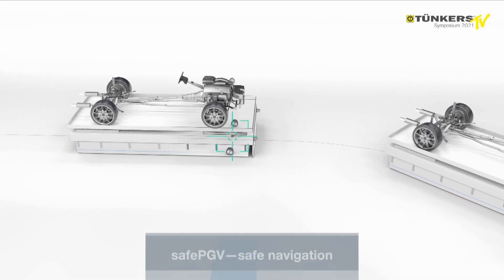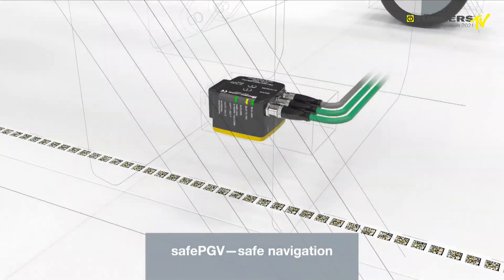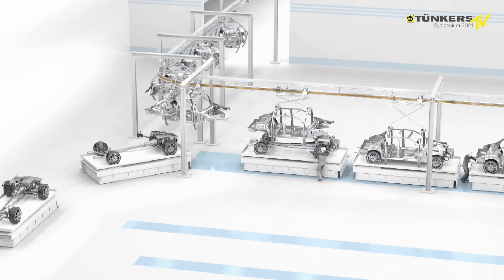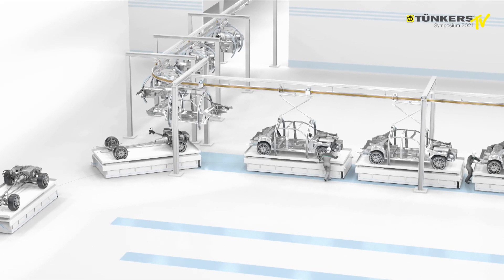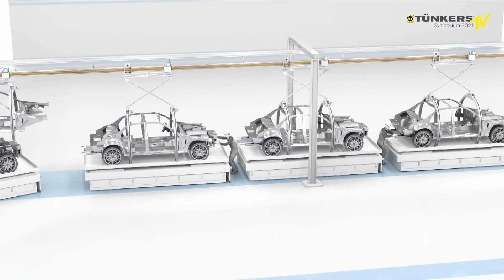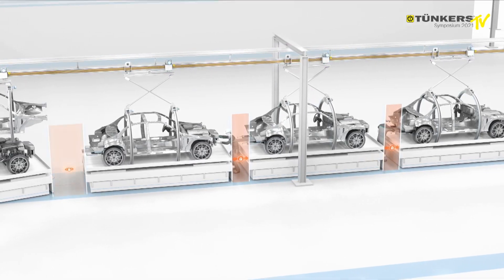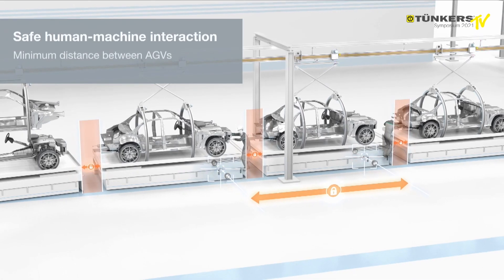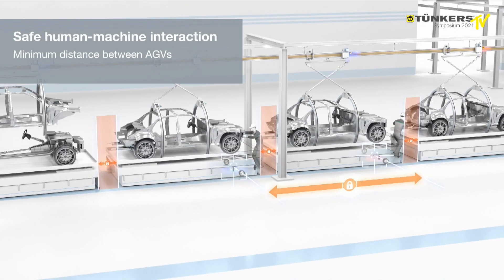Optimized for the navigation of automated guided vehicles, SafePGV goes beyond positioning. In addition to the SafeX position, the sensor also provides all necessary values for reliable vehicle control. In the automotive industry, it helps maintain a minimum distance between AGVs and ensures the safety of personnel at all times.